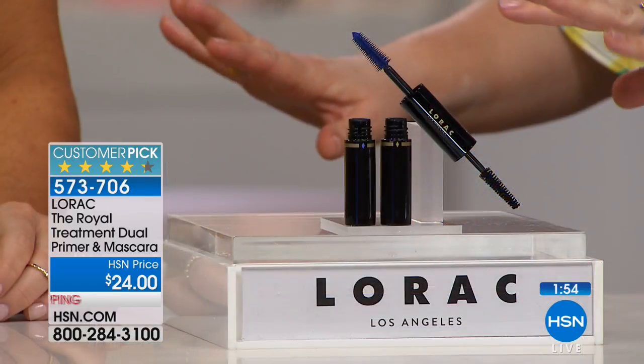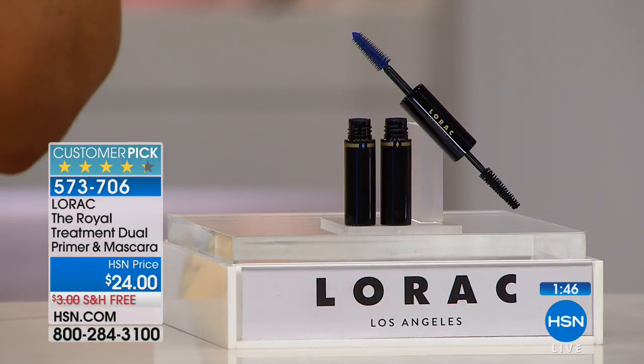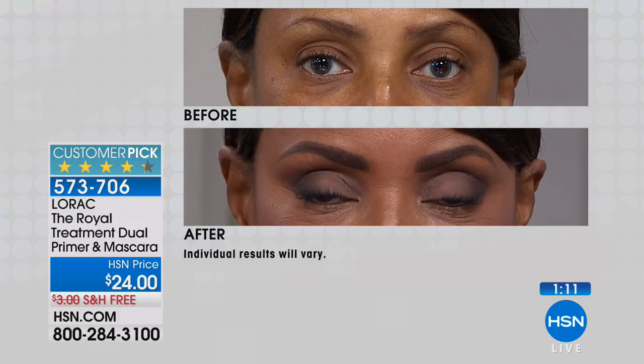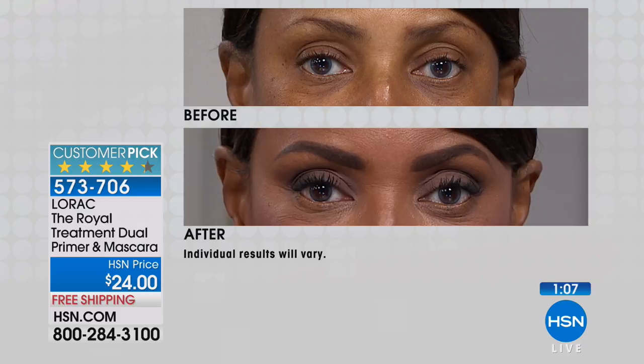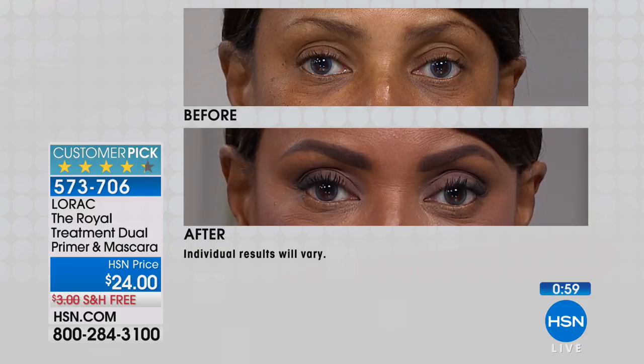This mascara works for everyone — not just celebrities. Starting with the primer locks in color, there's no clumping or flaking under the eyes. Once you use the primer, you don't have to work as hard with the black mascara on top. You get that fullness and feathery lash look. The formula is ophthalmologist-tested, so it's safe even for sensitive eyes.